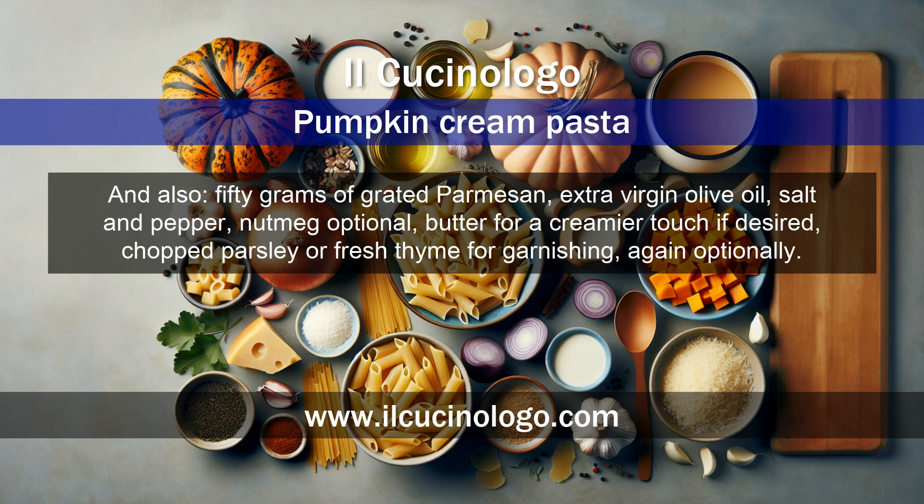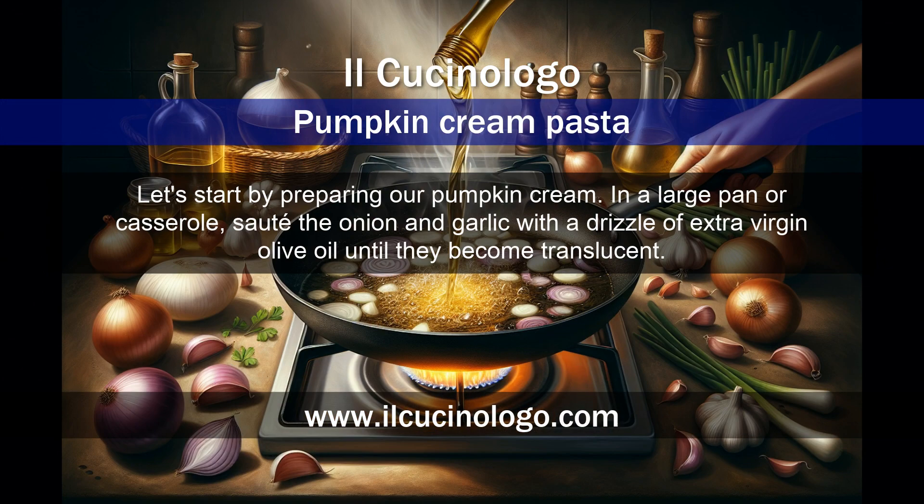Optionally: nutmeg, butter for a creamier touch, and chopped parsley or fresh thyme for garnishing. Let's start by preparing our pumpkin cream.